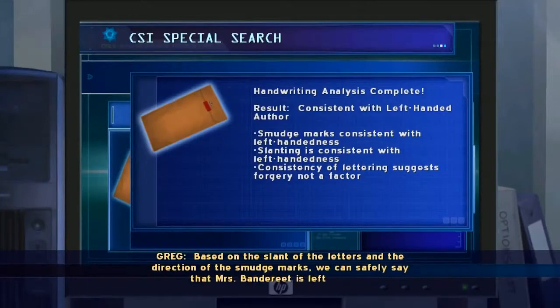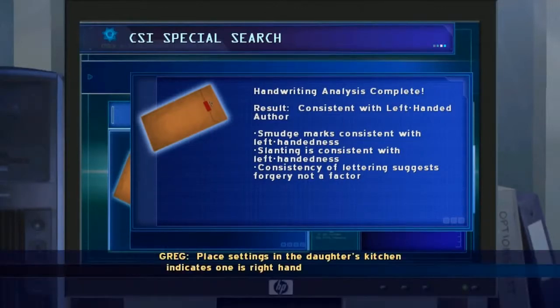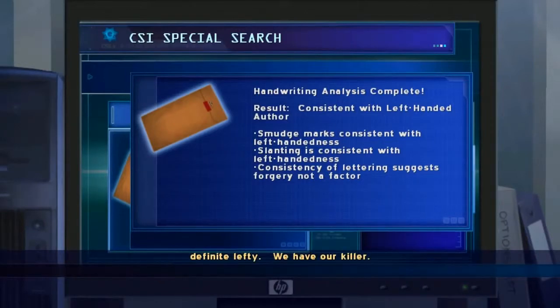Based on the slants of the letters and the direction of the smudge marks, we can safely say that Mrs. Bandereet is left-handed. Place settings in the daughter's kitchen indicate one is right-handed, the other left. Crossword handwriting says the mother was the definite lefty. We have our killer.